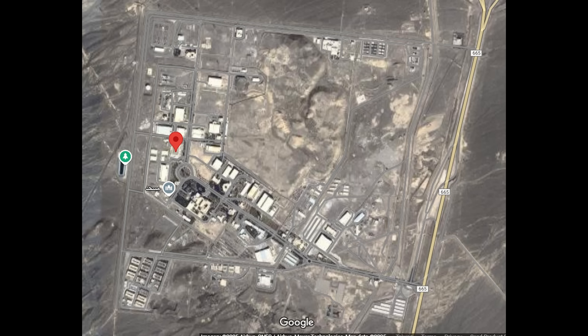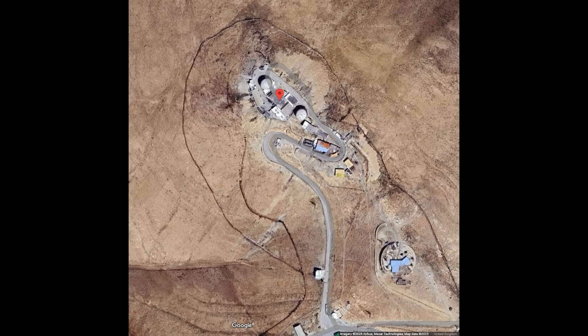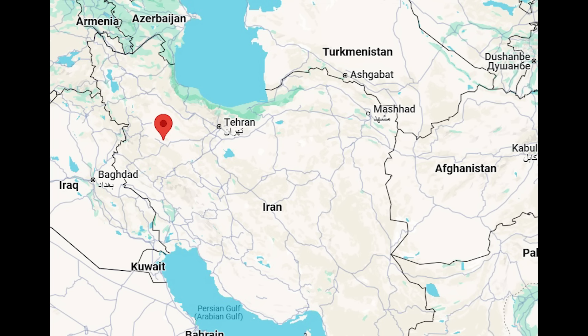Here is a Google Maps view of the Natanz facility and its overall location. There's also a smaller, lower-quality satellite image showing damage to Iran's Sobashi radar site, which was confirmed by a video yesterday. The imagery isn't clear enough to determine how badly damaged it is, but it was targeted to blind Iran's air defenses and defense network prior to the operation.